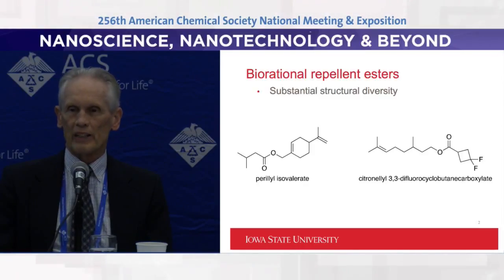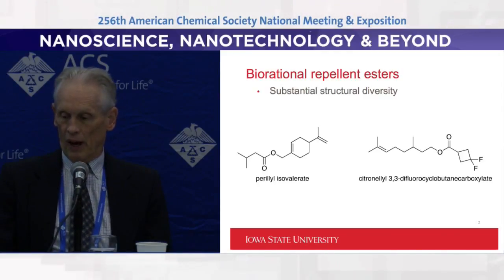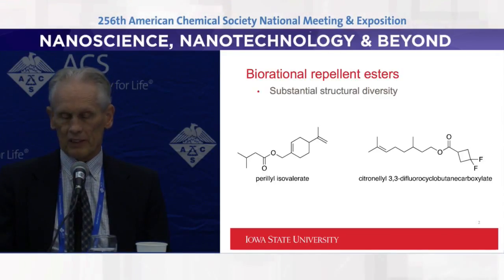The grant we've worked on is through the Department of Defense. They have great interest in maintaining mosquito populations under control all over the world, so they don't lose people and days to mosquito-borne illnesses. Our hope is that these will be valuable in that way.